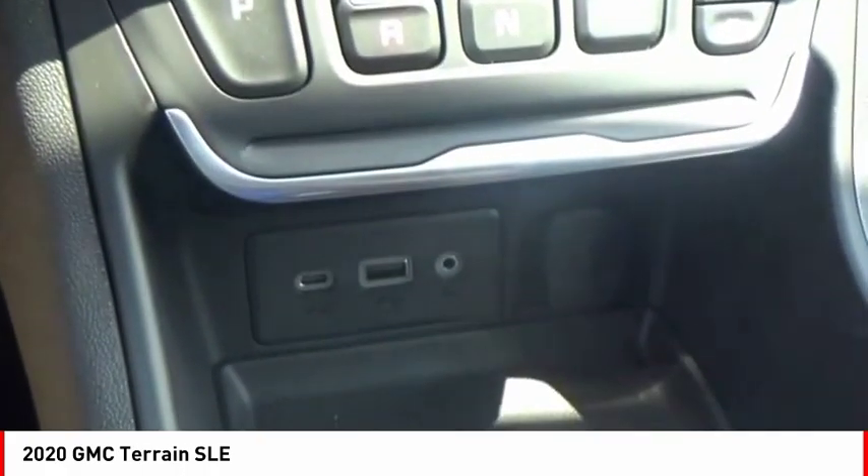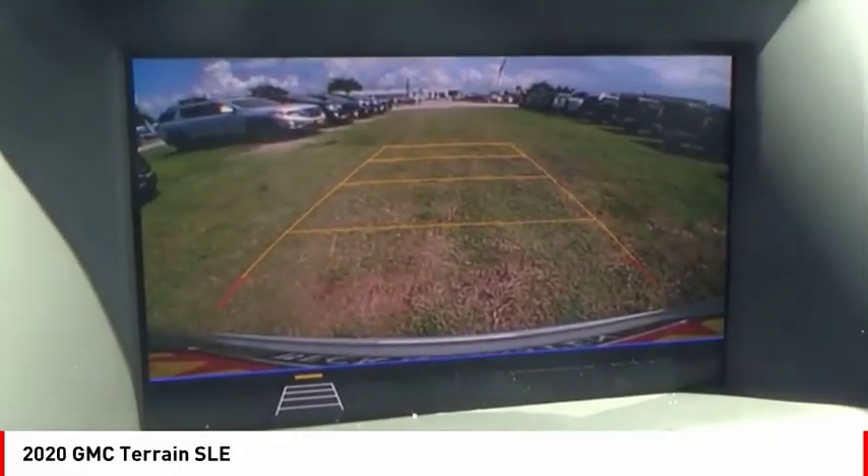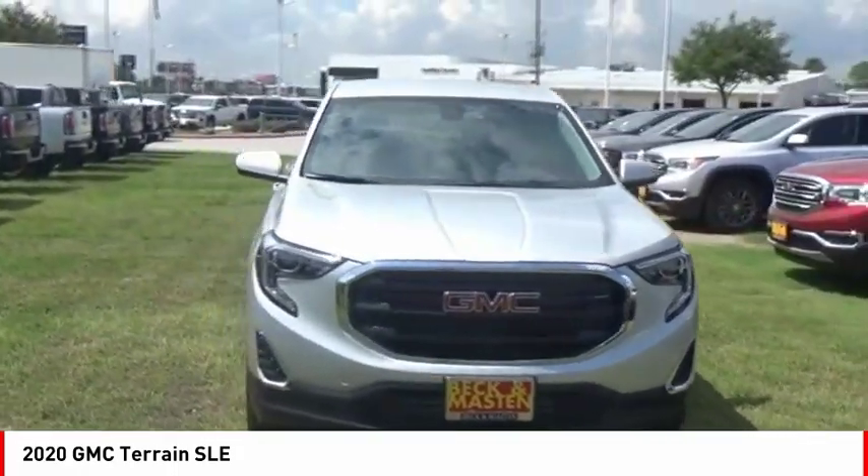Rear view camera, audio radio, touchscreen display, electronic messaging assistance with read function. If you like it online, you'll love it in your driveway. Take it for a spin today.